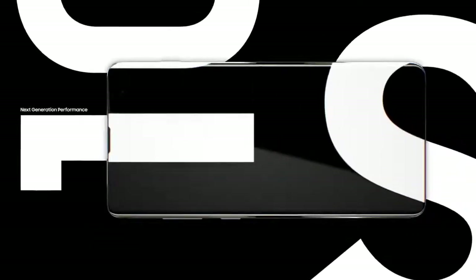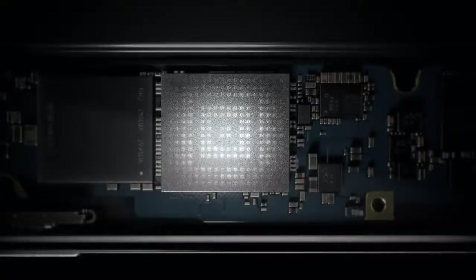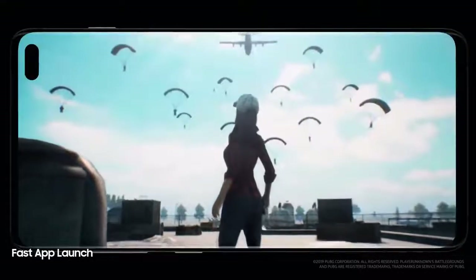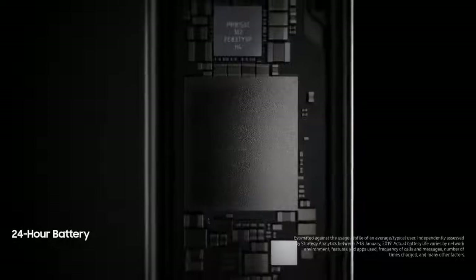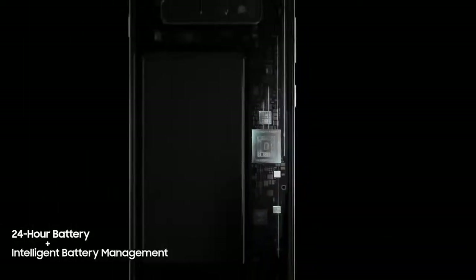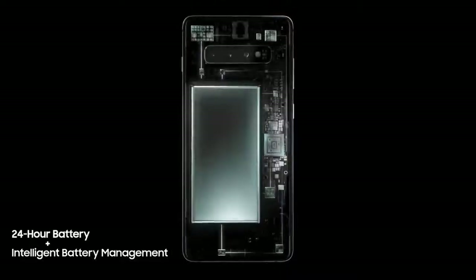Next generation performance is designed especially for how today's generation will live tomorrow. Always one step ahead, our cutting-edge processor preloads your favorite apps — even the heaviest of apps open in an instant, so they won't slow you down. And because the day doesn't finish until you do, S10's battery lasts all day, thanks to groundbreaking intelligent battery management that automatically manages your battery power so you don't have to.